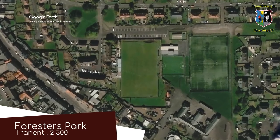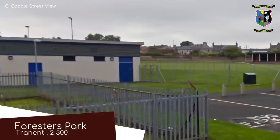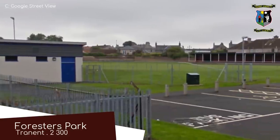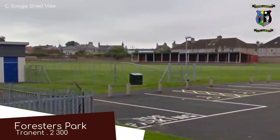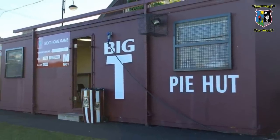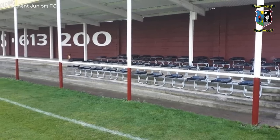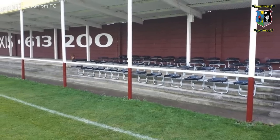Forrester's Park, Tranent Juniors. This ground might seem very rudimentary, but it does have one feature that is the envy of all the other clubs in Scotland — and that is a Pie Hut. A great idea, really. I think that Pie Hut will spread around the world and we will finally see Pizza Hut go out of business.